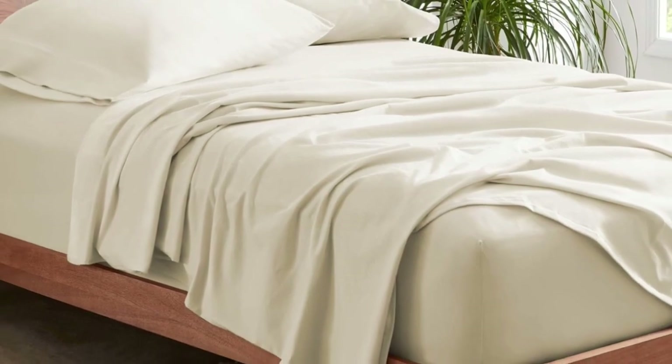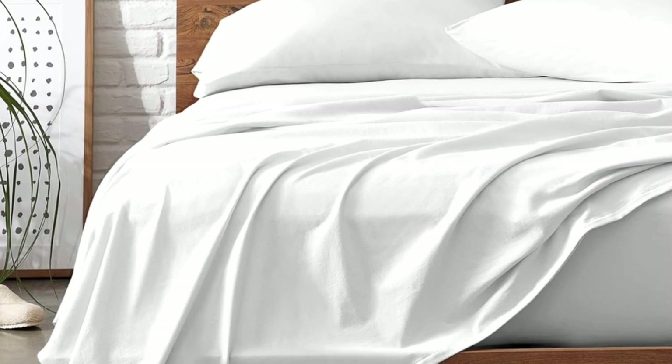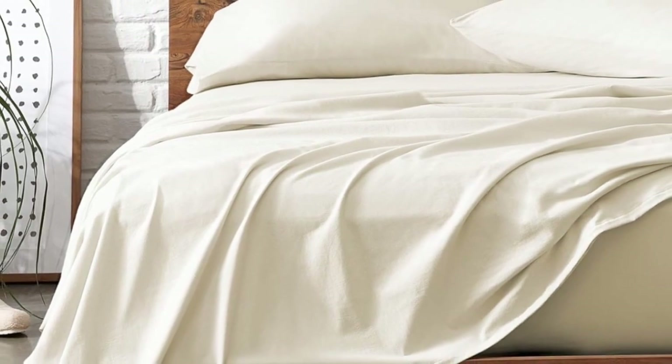Bare Home's organic jersey sheets are sturdier than the average jersey sheet set since they're constructed with a heavier weight of fabric. But don't worry, they aren't as thick as flannel. In addition to their stretch from ringspun cotton, the fitted sheet is also fully elasticized, so it'll stay put as you clock in eight glorious hours of sleep.